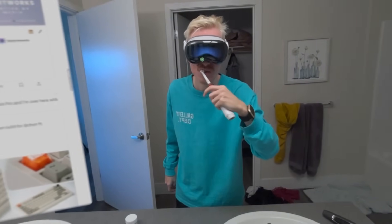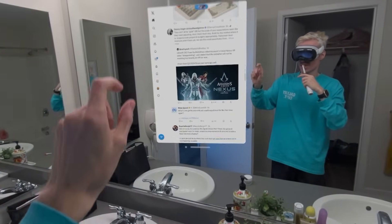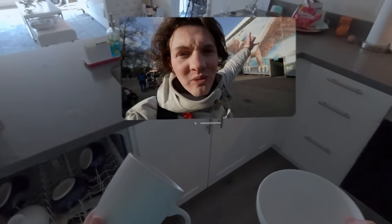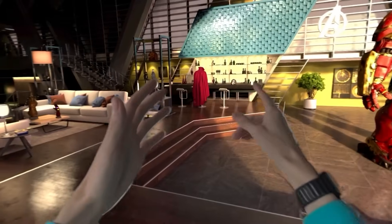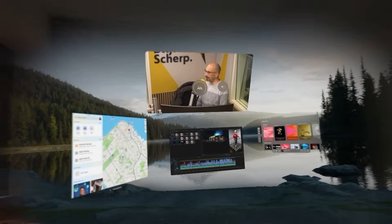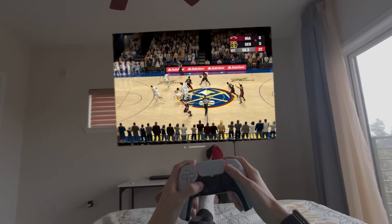I expect more tech giants to follow in the upcoming years — competition that will drive innovation, a rising tide that lifts all boats. We've already seen interest in the Vision Pro trickle down to other headsets like the Quest, which is amazing news for all of us. That's my review of the Vision Pro after using it for over a week. Let me know what you think, whether you're interested in trying one, and what you'd want to use it for.